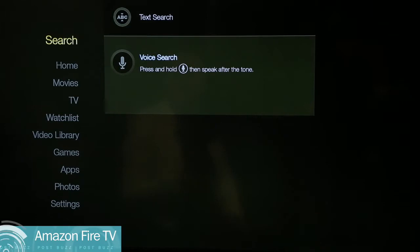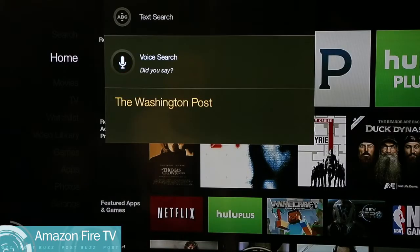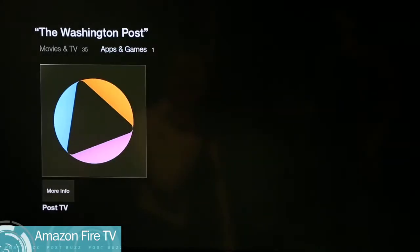Amazon's killer feature for search is that you talk to the remote rather than having to hunt and peck to type in your search term. But voice search doesn't work on all apps, and so that's something you should definitely keep in mind.